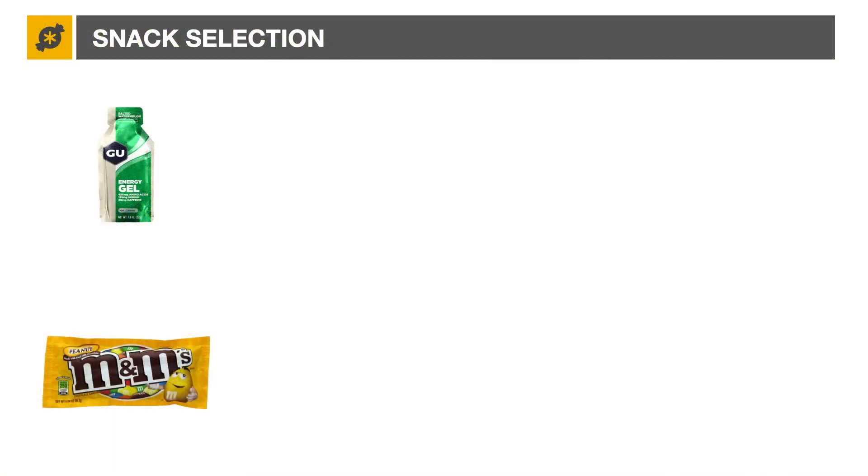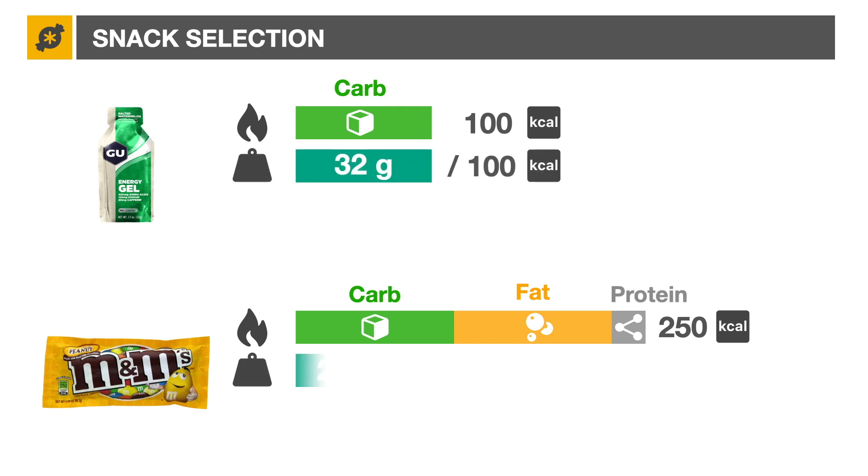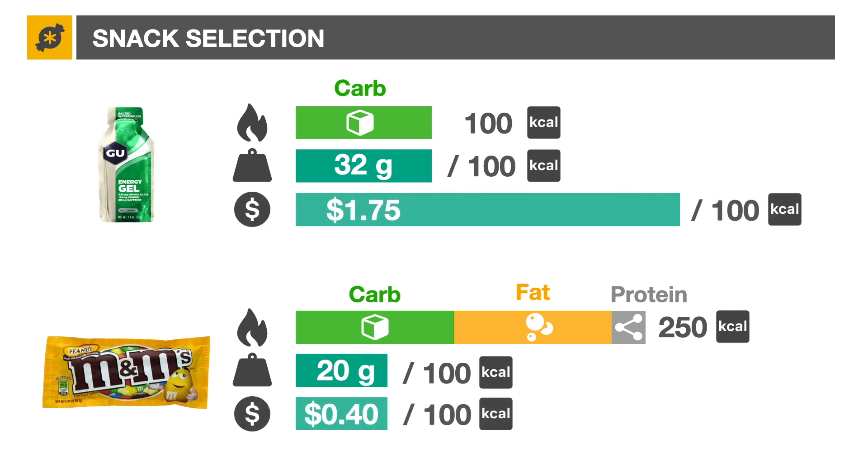The gel packs 100 calories of pure carbohydrate, while the small M&M bag has 250 calories — equal parts carbohydrate and fat, with a small bonus of protein. Price and weight don't seem important when I'm really hungry, but the M&M pack is 30% lighter per calorie, plus costs four times less per calorie. Seems like a good deal.